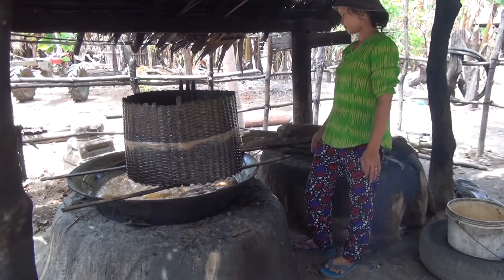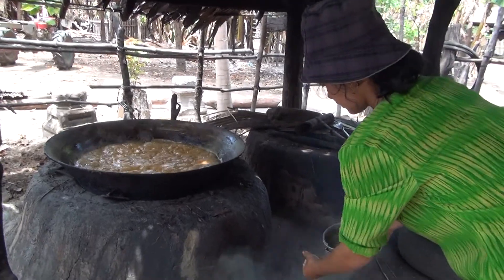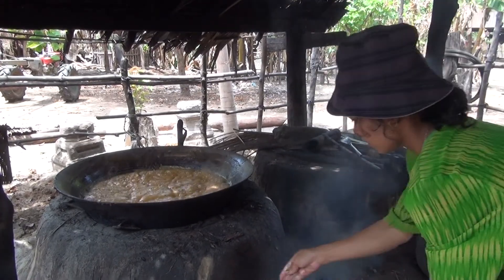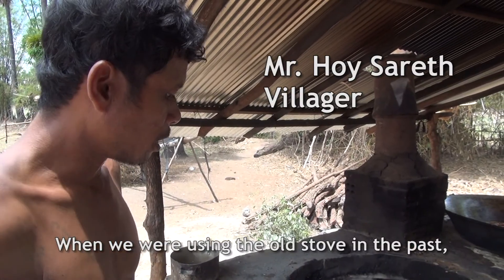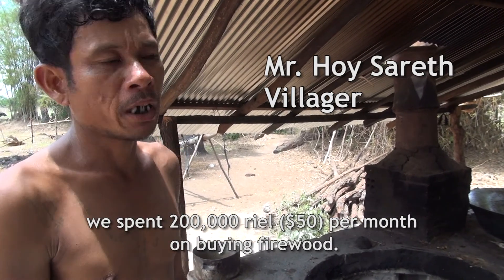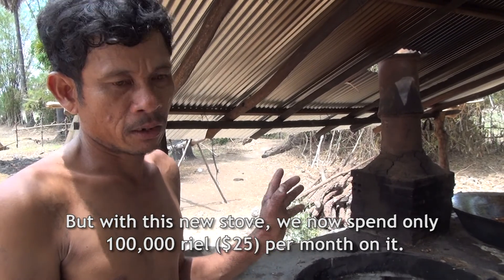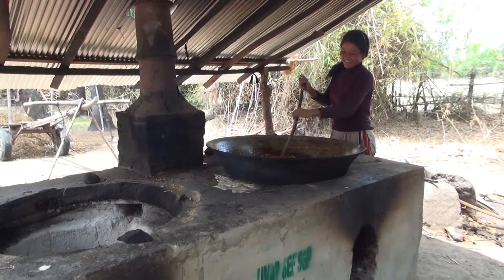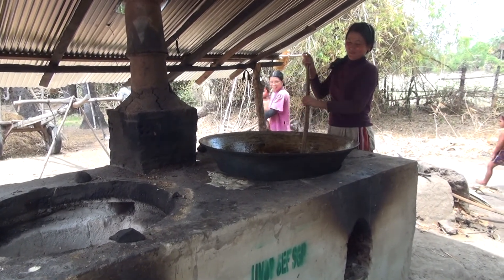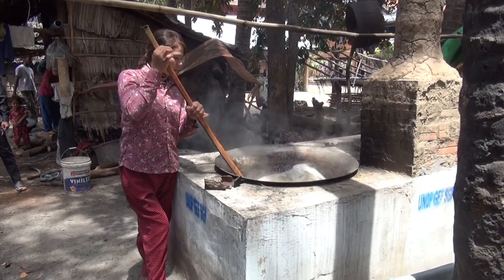The work of turning palm juice into sugar is quite painstaking. The cooking process alone can take more than two hours and a lot of firewood, which the villagers say eats at their profits. Now a new stove is offering them some relief. His family is among 110 families in Changmang commune, Kampong Chinang province, who have embraced the new stove to make sugar.